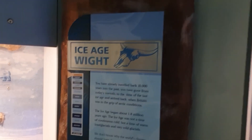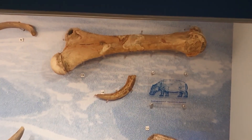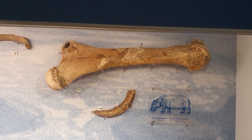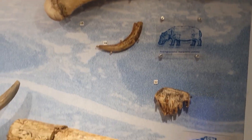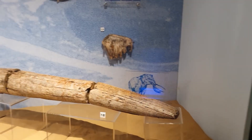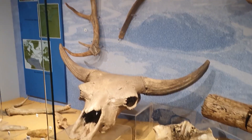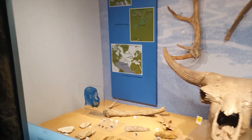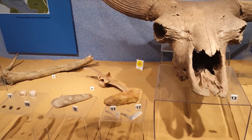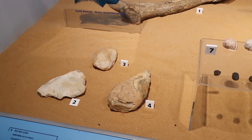The first exhibit we get to is Ice Age Wight — these are Pleistocene fossils about 10,000 years old, and they've been found on the island. That is a large limb bone of a hippo, and a hippo tooth. We've got a huge tusk, a bison skull, a deer antler, and a large rib. We've also got some Neolithic hand tools — a hand axe and another hand axe there.